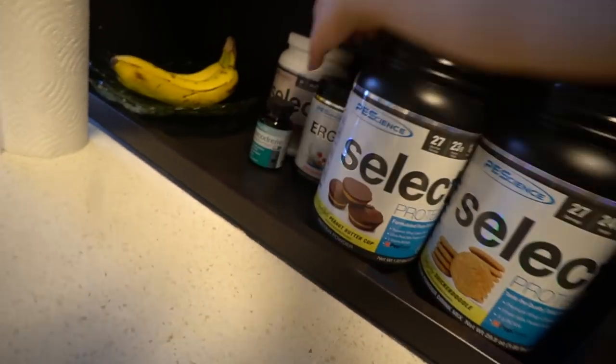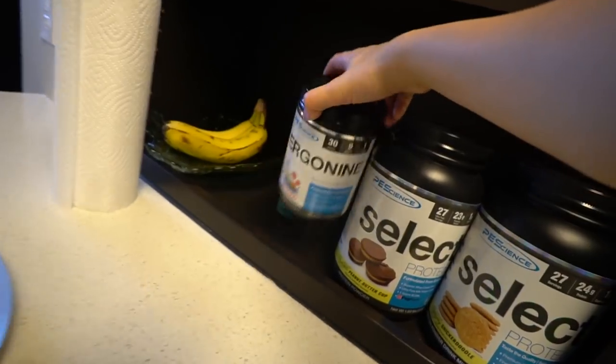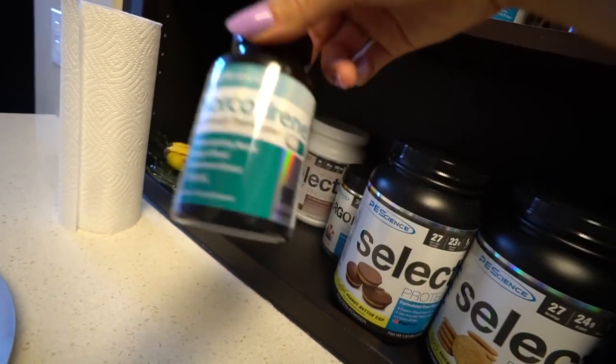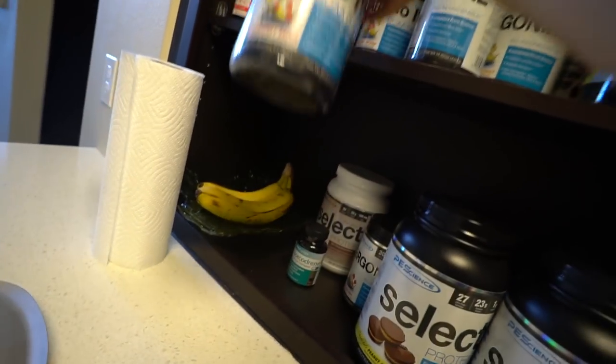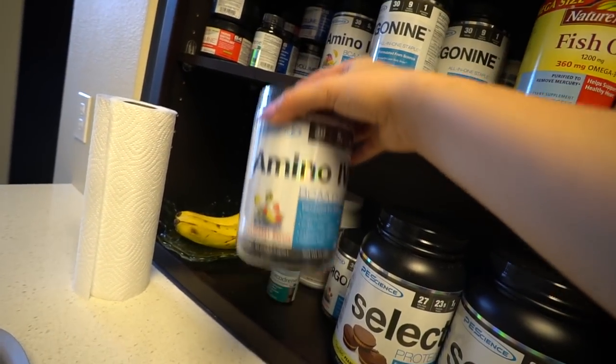P.E. Science Snickerdoodle, Peanut Butter Cup. Nanaberry Ergonine is like the best. Orcadrine is also the best — it's like my favorite happy pill in the world. Camino IV Strawberry Breeze is the absolute best.